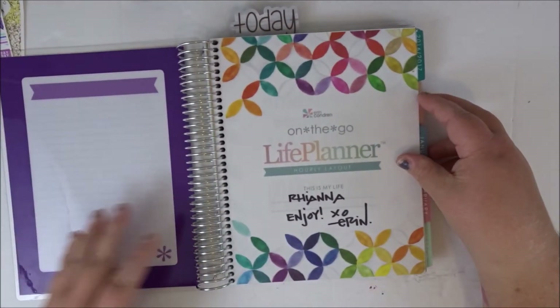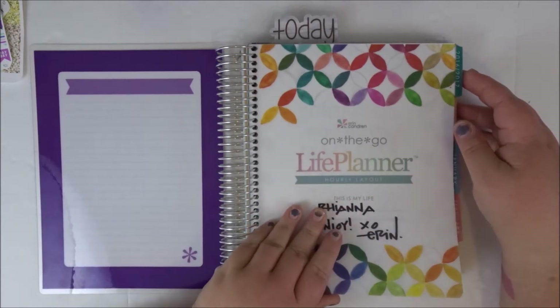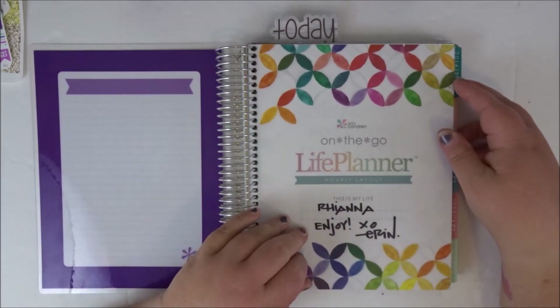This is my 2016-2017 Colorful Hourly. Yes, that's what it is.